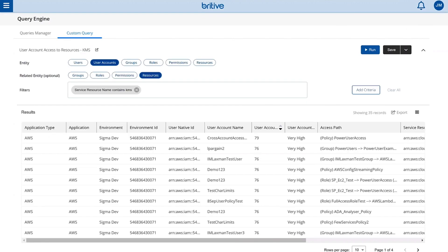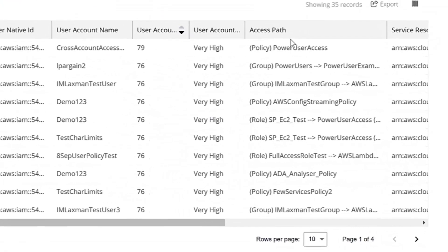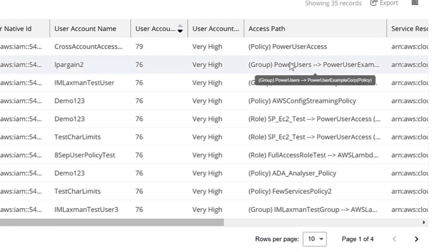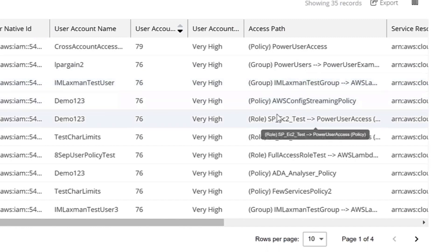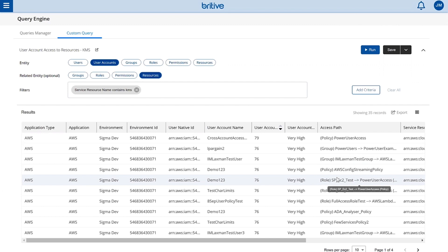One other thing we like to do with Britev is we standardize how the query engine works, allowing not-so-SQL-heavy DBAs to analyze the data in our identity-centric data lake using our query engine. In this case, we're looking for things like within KMS across this particular AWS account, including how entities — humans and non-humans — are getting access to specific resources, including their access path and all the details pertinent to reconstructing some sort of security event.